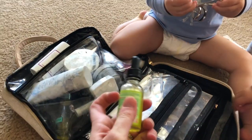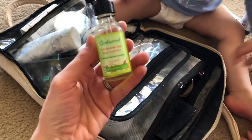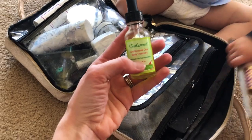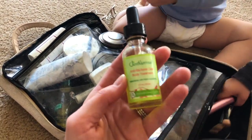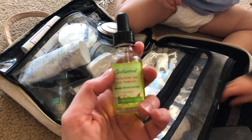And speaking of which, I always bring this. It's called Just Nutritive Antibacterial Clear Body Treatment. I always take this because if I ever get a breakout or a pimple, I put this on overnight and it really helps it to go down in size.